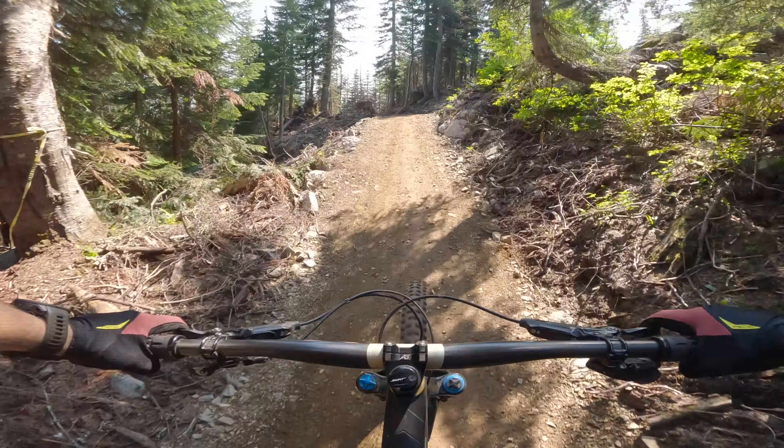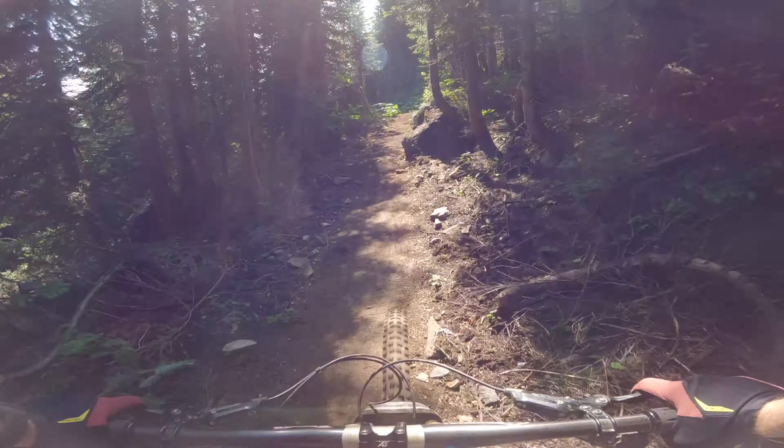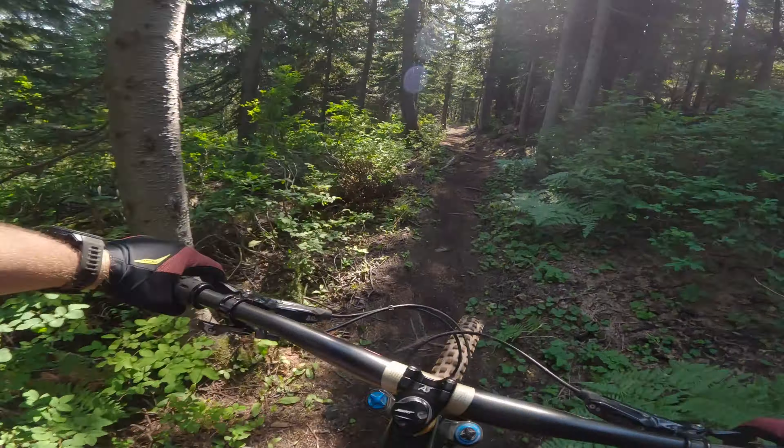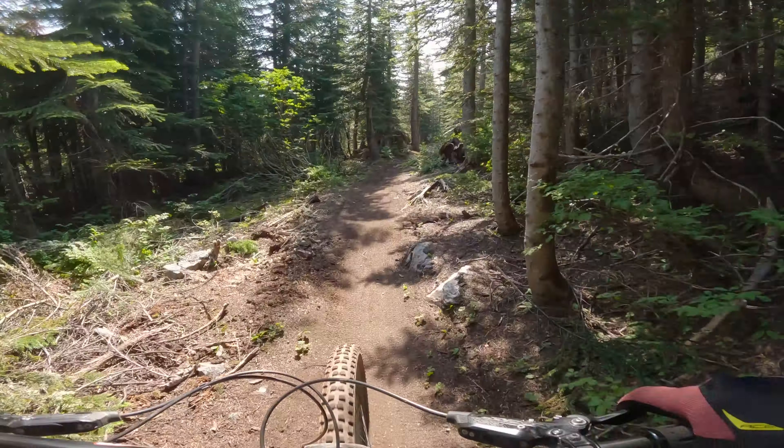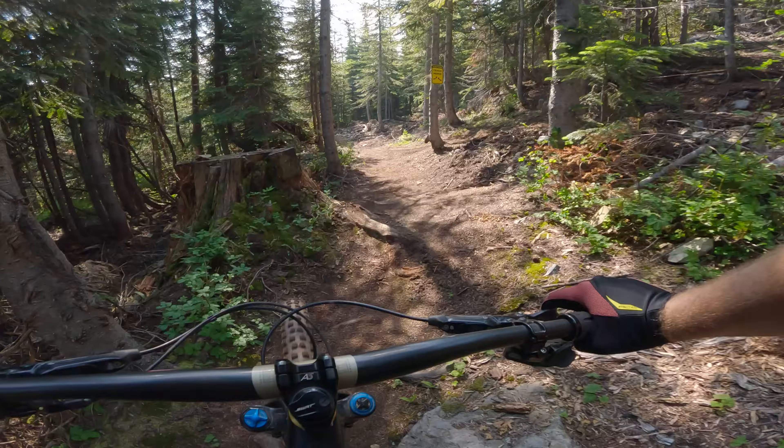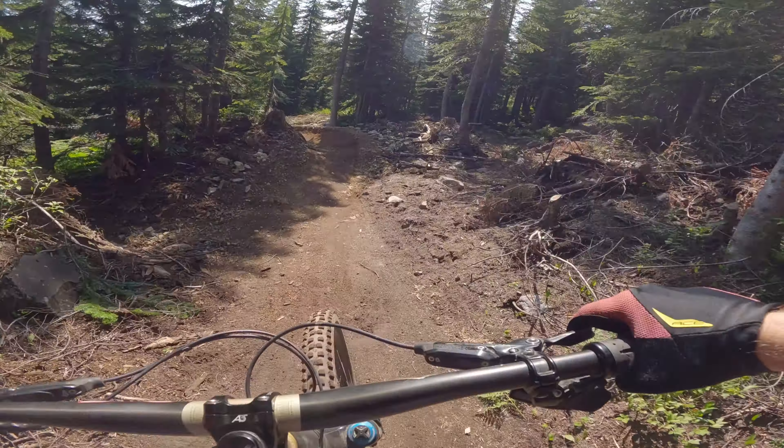Big ol' monster rock slab, super smooth. Another little flat section. You see your B line off to the right — always check for traffic.